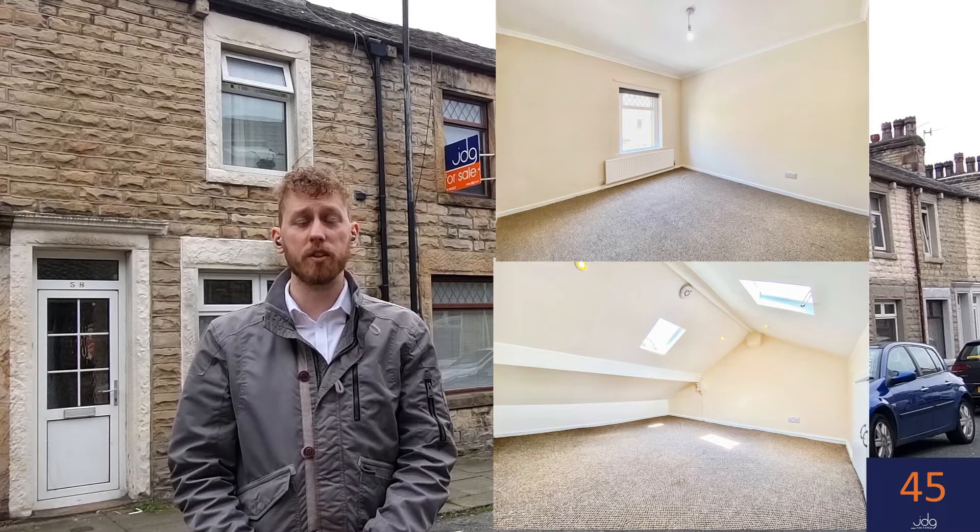It's a fantastic location with some great amenities close by, as well as easy access into the city centre and also through to the Bay Gateway if you want to go a bit further afield.